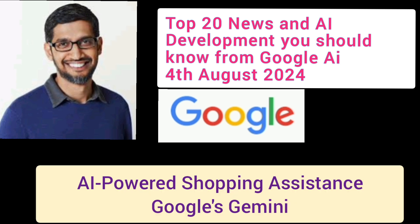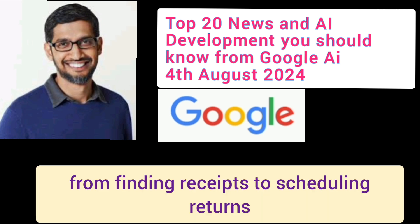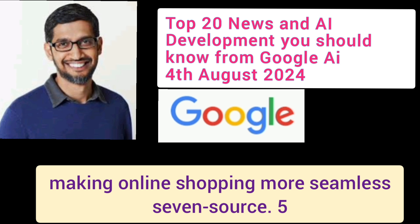Number 4: AI-Powered Shopping Assistance. Google's Gemini AI can assist with shopping tasks, from finding receipts to scheduling returns, making online shopping more seamless.